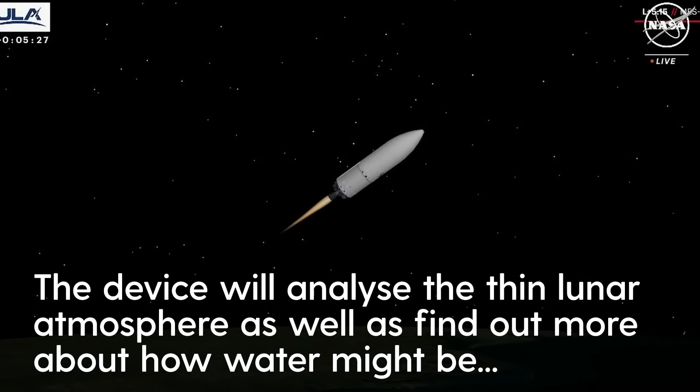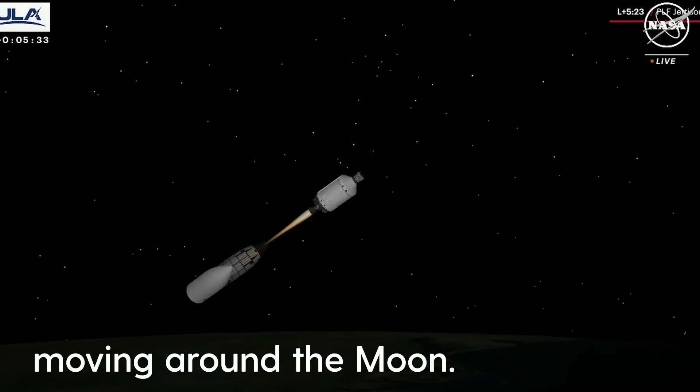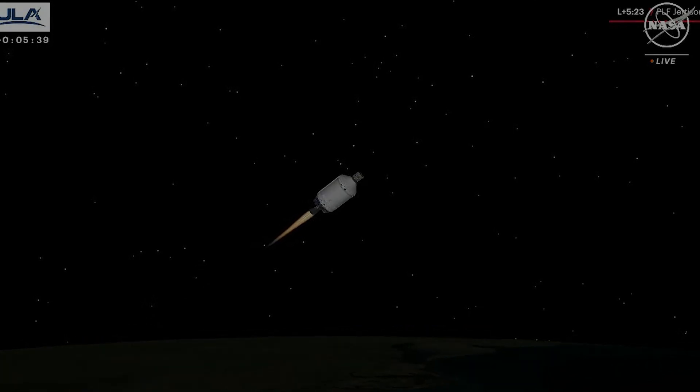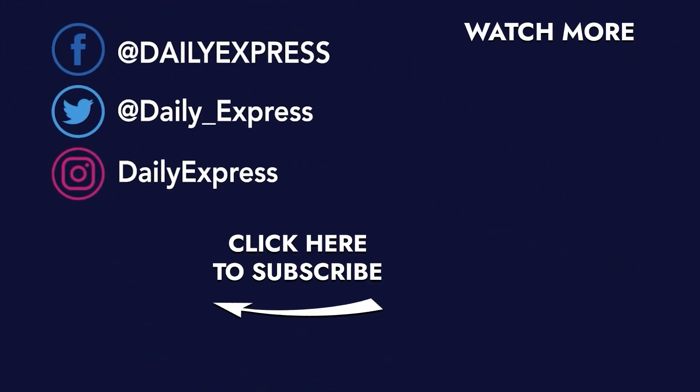The Centaur engines are up and running normally. Good steady-state pressure, and we've just jettisoned the payload fairing. Two good brake wires. Thumbs up.